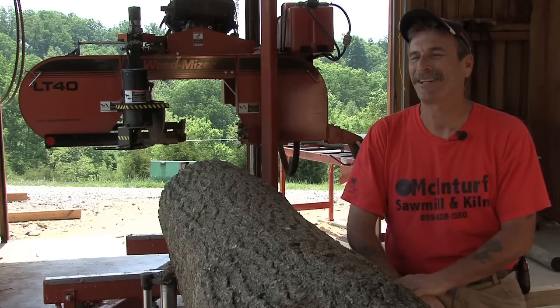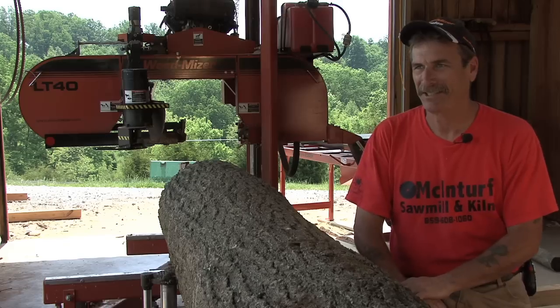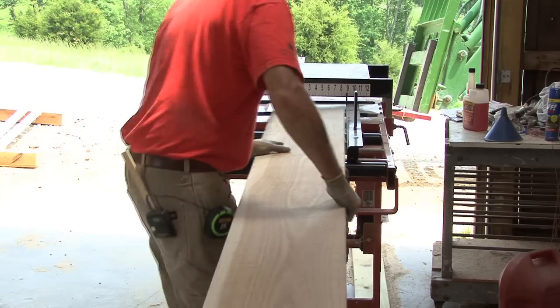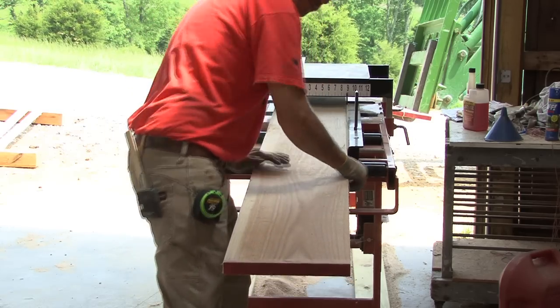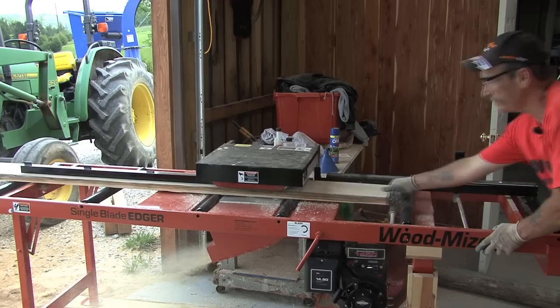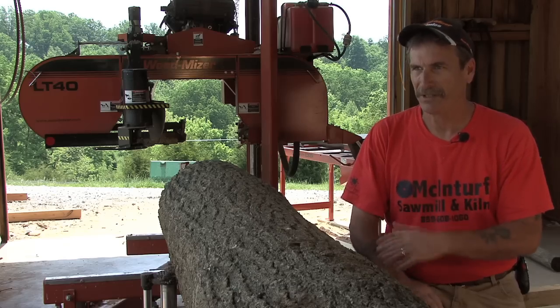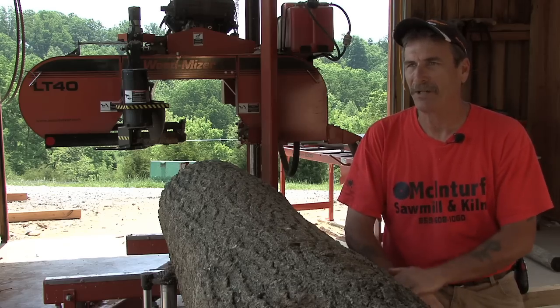I have a Wood-Mizer LT40 hydraulic sawmill and a Wood-Mizer Kiln DH-4000 model. I also have an edger, which I just recently picked up, and it has really improved my quality. A lot of times, lumber that wouldn't have normally needed to be edged, I'll run through the edger just to make it a better quality piece.